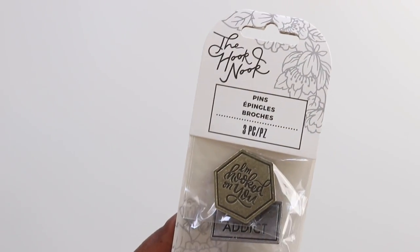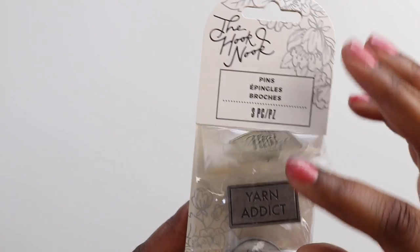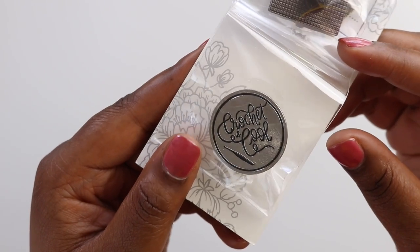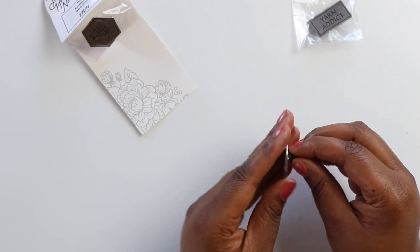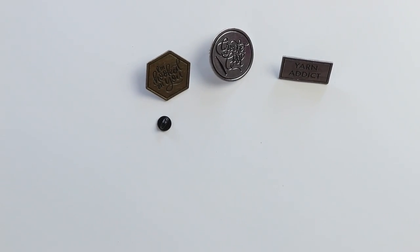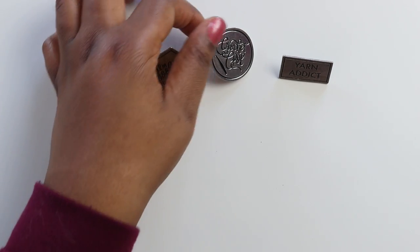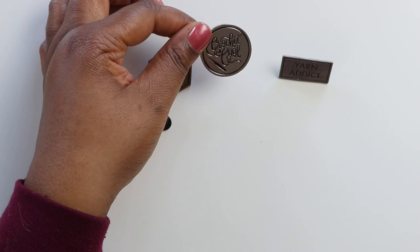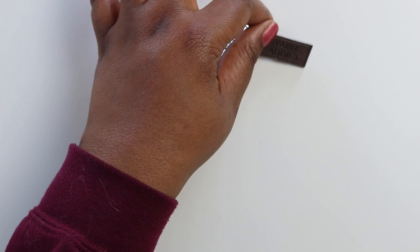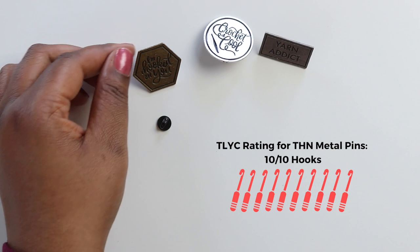Here I have the Hook Nook's 3-pack of metal pins. Each one has a fun saying like 'I'm Hooked on You' and 'Yarn Addict.' They vary in size and shape and they're pretty big compared to everyday enamel pins. They have a rubber grip on the back, which is an awesome upgrade from those scratchy metal ones. This set costs $9.99 on the We Crochet website and that feels like a good price point. I immediately put these on my pin wall, but they would also look great on project bags and denim jackets. I'm giving them 10 out of 10 hooks.